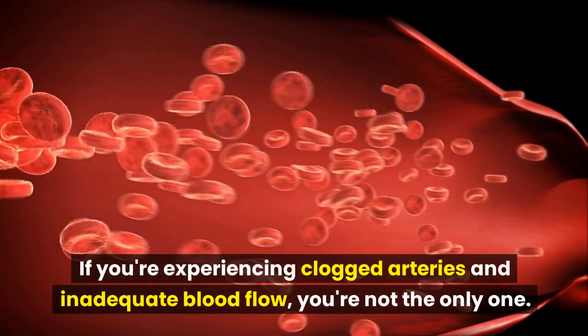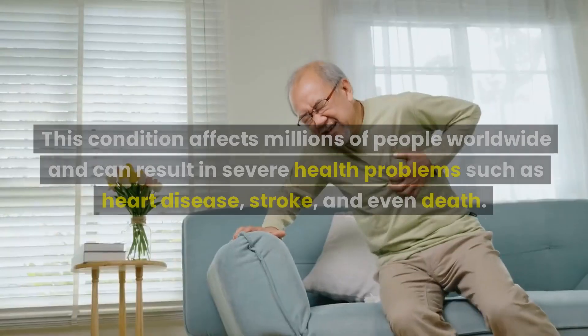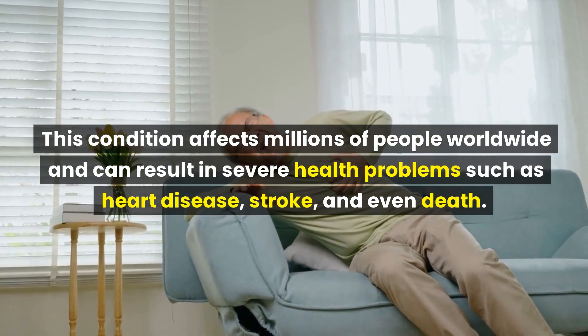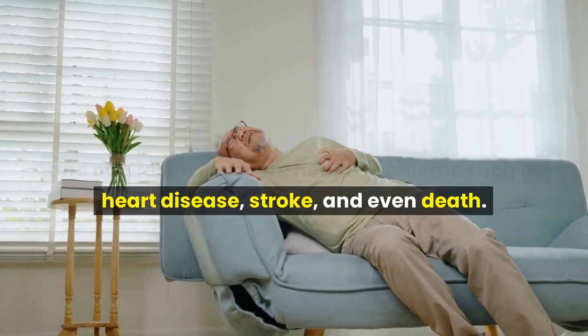If you're experiencing clogged arteries and inadequate blood flow, you're not the only one. This condition affects millions of people worldwide and can result in severe health problems such as heart disease, stroke, and even death.